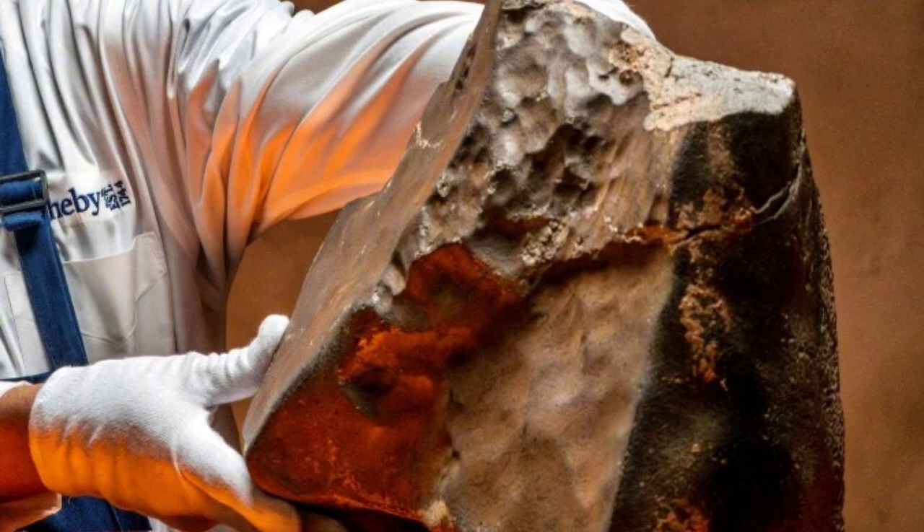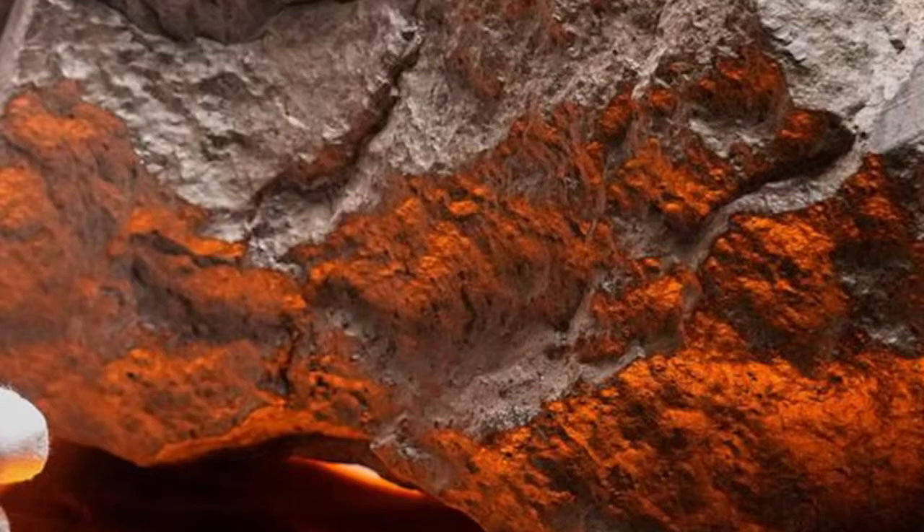It was officially cataloged as NWA 16788 — Northwest Africa 16788 — and its composition revealed an astonishing story. It was a type of volcanic rock known as olivine microbroic shurgatite, forged deep beneath the Martian surface. Scientists identified minerals such as pyroxene, olivine, and even maskelynite — a rare form of glass created under extreme pressure. The specimen weighed over 24 kilograms, dwarfing the next largest Martian meteorite ever found. Geochemically pristine, it bore almost no signs of Earth weathering. In scientific terms, it was as close to a fresh Martian surface sample as anyone on Earth had ever held.